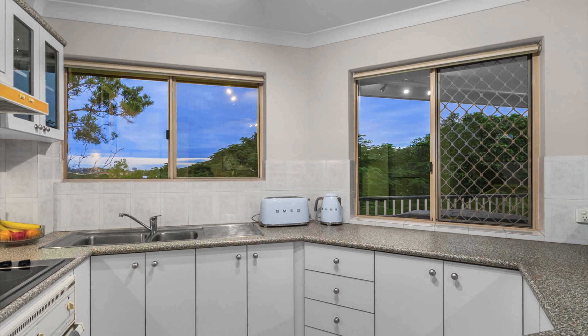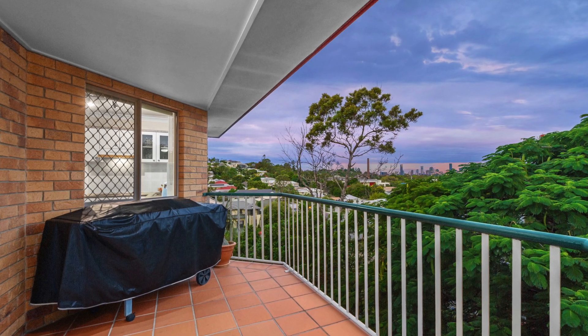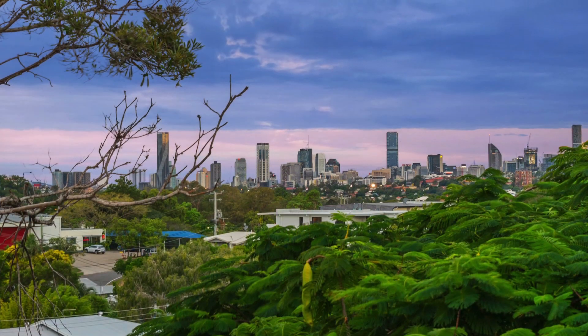Situated in an elevated setting with great connectivity from indoor to outdoor spaces, with kitchen, living and dining flowing via glass doors into the rear balcony overlooking Brisbane City Lights.